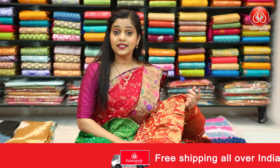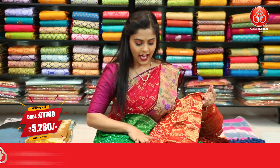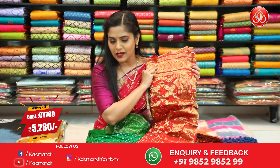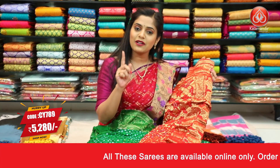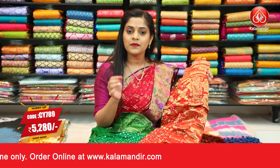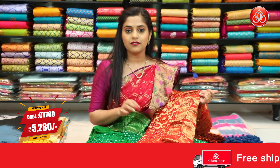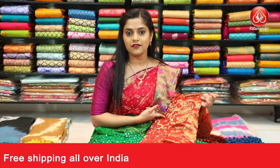Next — a dark red coloured saree. Same bandhani work on the body in yellow and white dye along with zari weaving work. The border has the same floral design and the pallu carries the same pattern from the body. The entire saree is in one single colour — dark red. The blouse piece is dark red with bandhani print all over it but without the gold zari weaving work. Saree code is CY789 and the price is ₹5,280. To place an order, take a screenshot and send it to our WhatsApp number 9852985299.